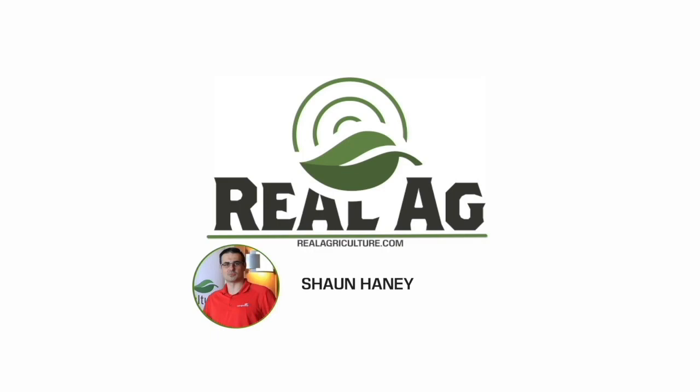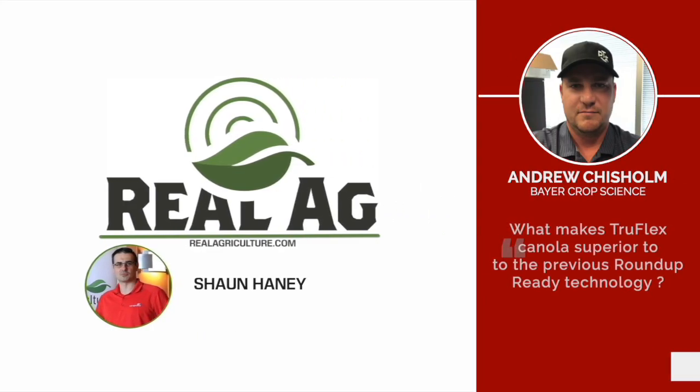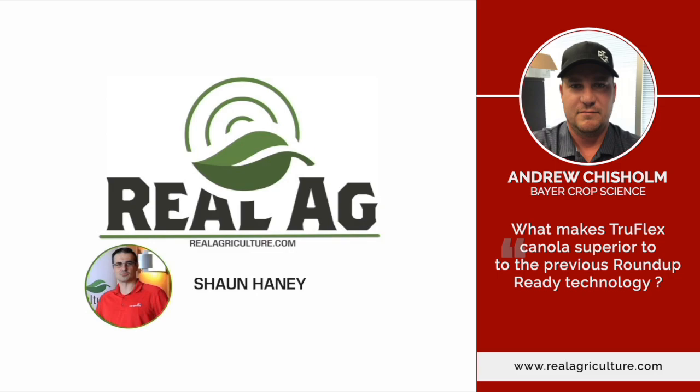It's now time for a product spotlight. We're joined right now by Andrew Chisholm. He is the Trait and Trait Launch Manager with Bayer.